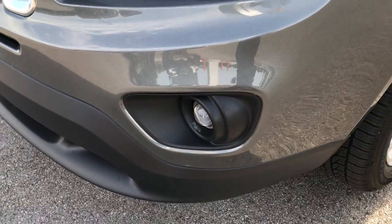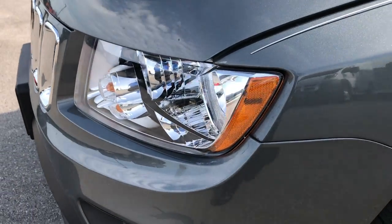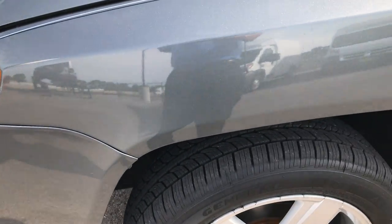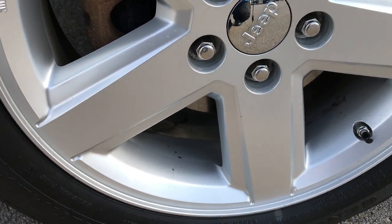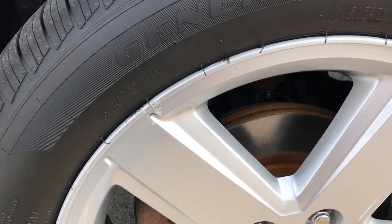It does have the projector lamp fog lamps. The front bumper is absolutely perfect, and if you don't have it in HD yet, put it in HD right now if you have the capabilities because we shoot all of our videos in 1080p.